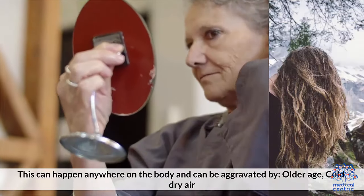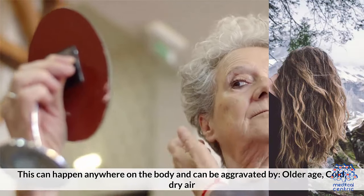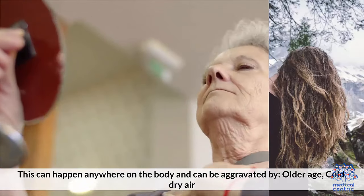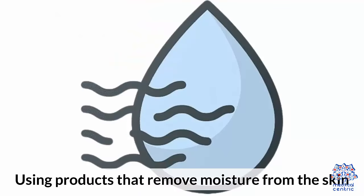This can happen anywhere on the body and can be aggravated by: 1. Old age. 2. Cold, dry air. 3. Contact dermatitis, caused by a reaction to hair products. And 4. Using products that remove moisture from the skin.